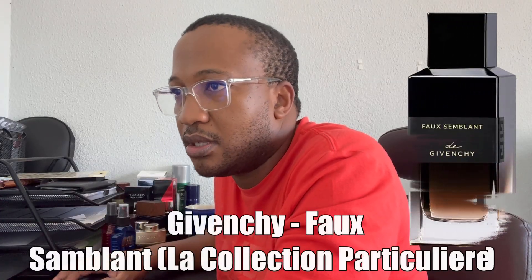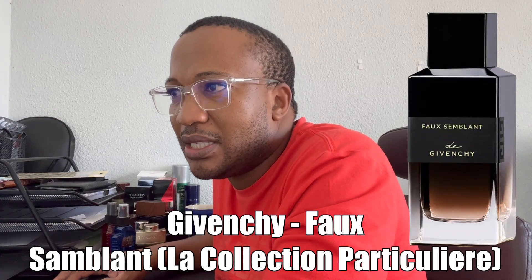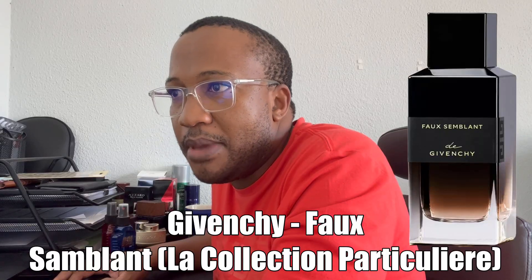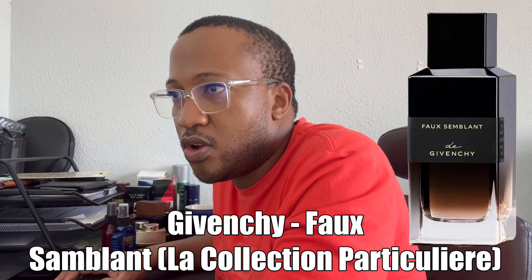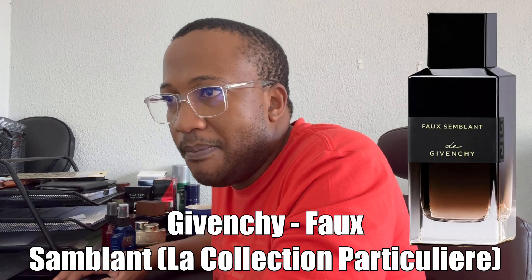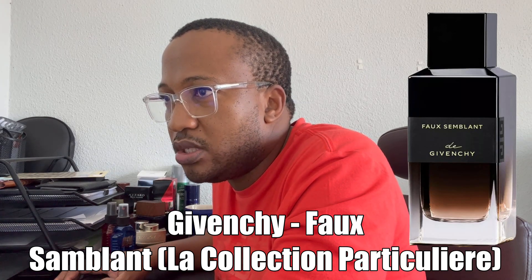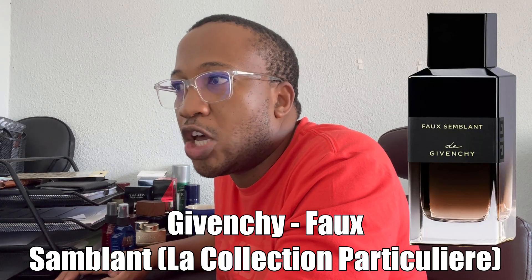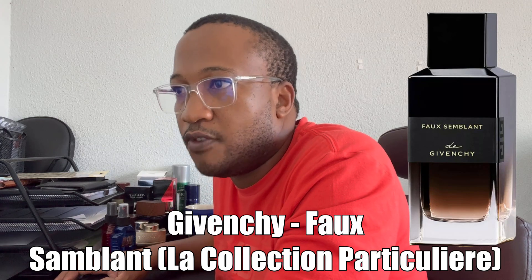The third release is from La Collection Particulière from the house of Givenchy — this one is Faux Semblant. Top notes here are essence of frankincense from Somalia; the mid is white flower and amber notes of labdanum from Provence, France; and the base is warm, rich, elegant sandalwood mixed with the essence of wood from Malaysia. Very woody, lots of woods — a very manly type of scent.